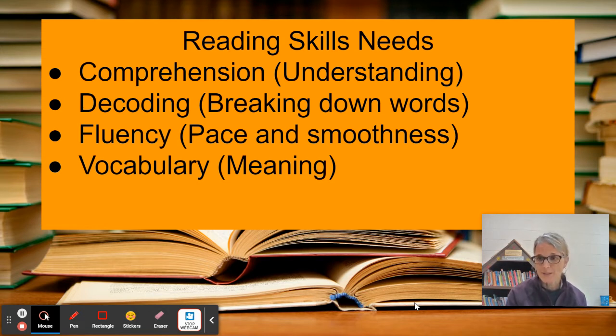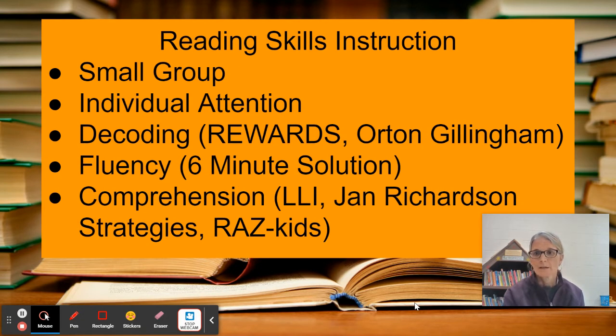We do decoding — that's breaking down words — and we practice that daily. We do fluency, and we also use context clues to identify the meaning of words we may not know. Reading skills is a small group instruction, which provides your student with more one-on-one time with the instructor, which has been proven to be the most effective way to increase growth in any area of need. They get individual attention and I can keep better track of how they're doing.